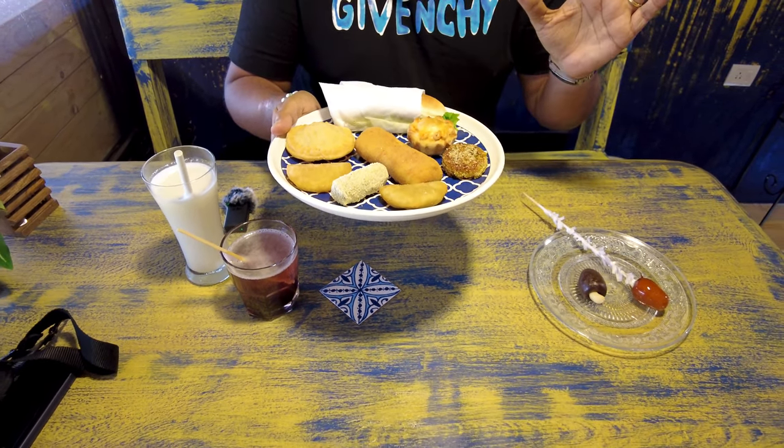Hey guys, welcome to my channel! In today's video we're here in South Goa and I'm going to be showing you an incredible hidden gem called the Goan Kitchen. They serve authentic Goan and Portuguese snacks that are absolutely incredible. I've been ordering from them for over a year and every time it has exceeded my expectations. They have veg and non-veg options, and this is being run by a gentleman called Oliver who is recreating the Goan food scene here.